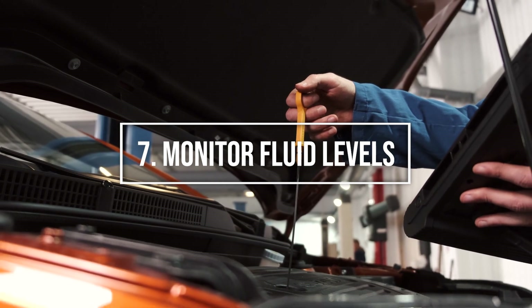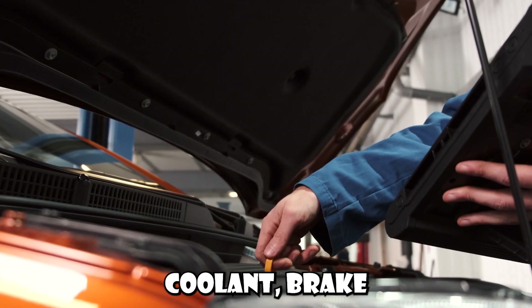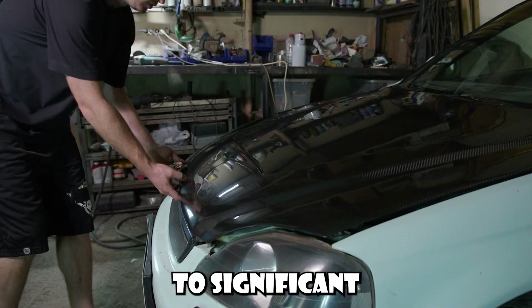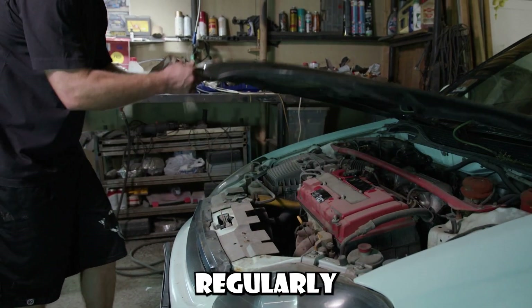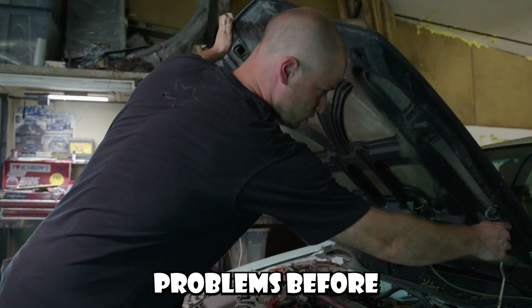Number 7: Monitor fluid levels. Keeping an eye on your car's various fluid levels — engine oil, coolant, brake fluid, etc. — is crucial. Low fluid levels can lead to significant mechanical issues. Regularly checking these fluids can help you spot leaks or other problems before they escalate.